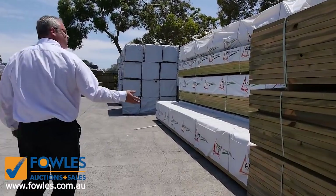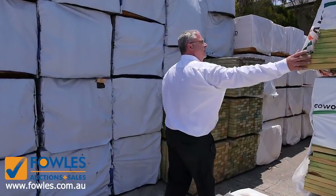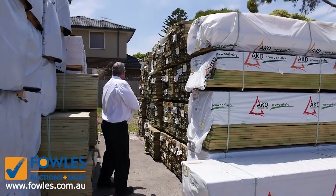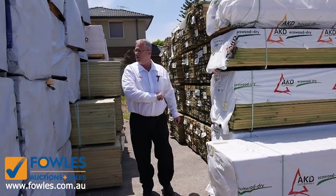As I said, truckloads and truckloads have been coming in. We've got plenty more pine framing and heaps of the 90 by 28 treated decking going out for a bargain. Tons and tons more treated - the 140, the 190s, the 90 by 45s, in the longer lengths.